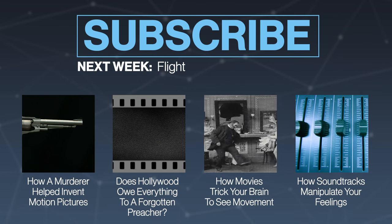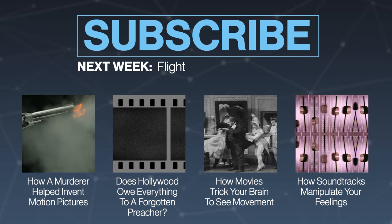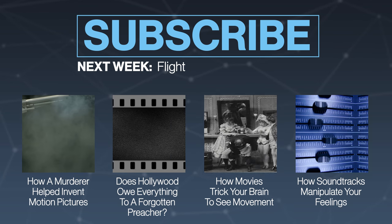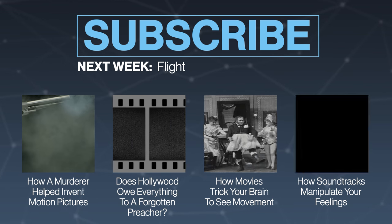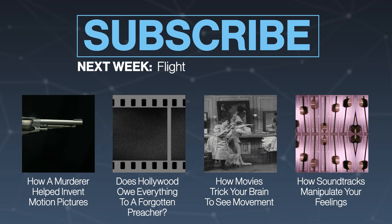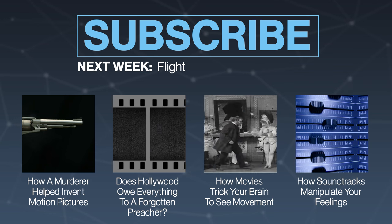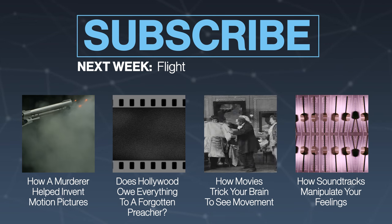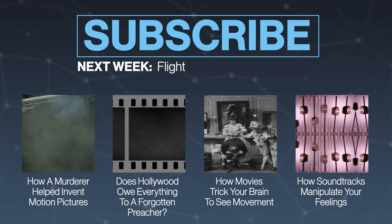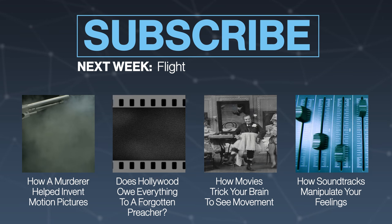Tell us in the comments what's your favorite way to enhance a movie. Do you want to try Smell-O-Vision? VR? Let us know. Also make sure you subscribe to get all of our TestTube Plus episodes — this was a great series and we had so much fun making it. We'd love suggestions for what you want to see next, so tell us in the comments or find me on Twitter. Thanks so much to those who've already subscribed, and welcome to the new ones. We'll see you next time on TestTube Plus.